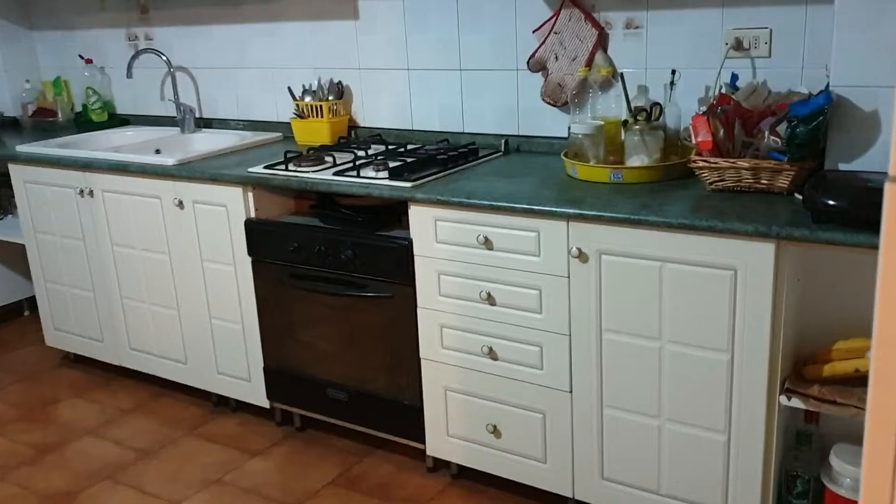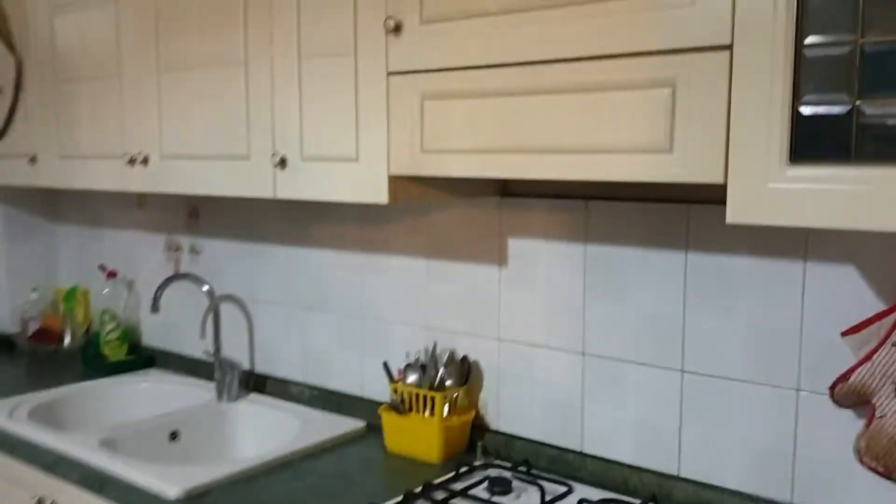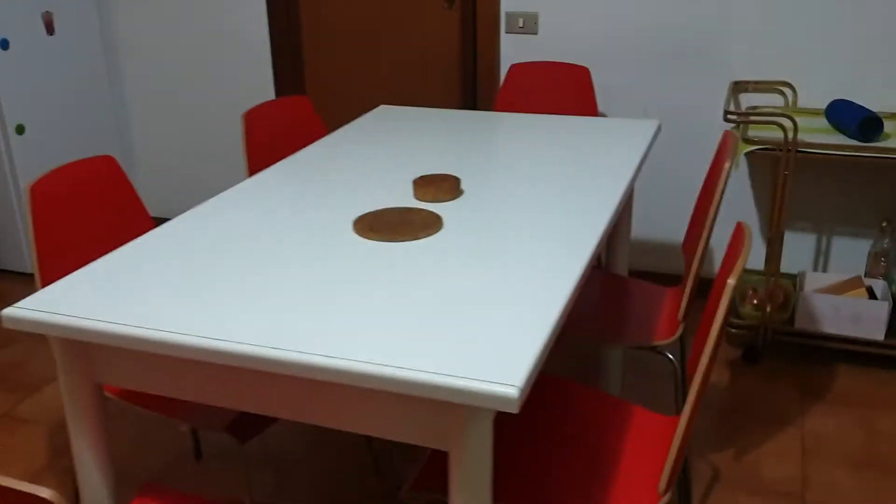The kitchen is here — as you can see it is fully equipped with the oven, the gas stove, some cupboards up here, the sink. Here we have a balcony, and this is the table with a lot of seats.